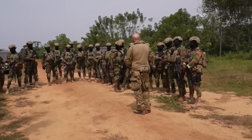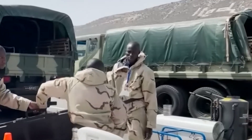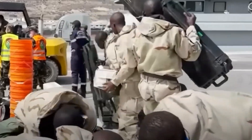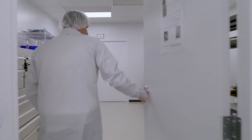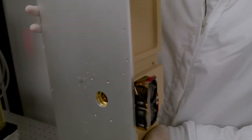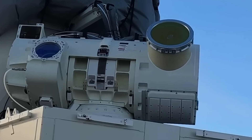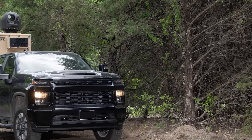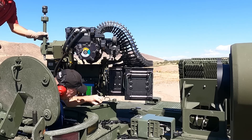The emergence of the Locust Laser System has profound implications for global security and defense strategy. As drones and unmanned aerial systems become more prevalent on the battlefield, traditional defense systems are struggling to keep up with their speed, agility, and low cost. By offering a scalable and highly efficient solution, Locust enables nations to stay ahead in this rapidly changing landscape. As technology continues to evolve, systems like Locust will play an increasingly vital role in safeguarding critical assets and maintaining global stability.